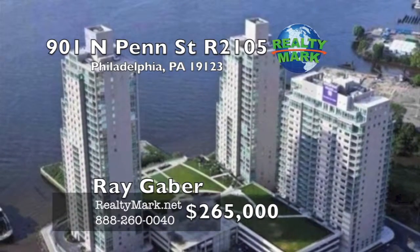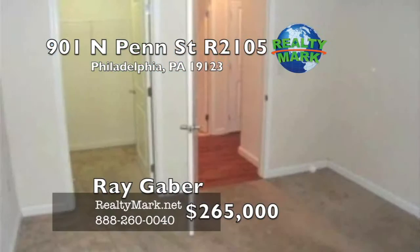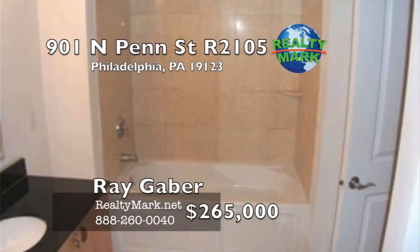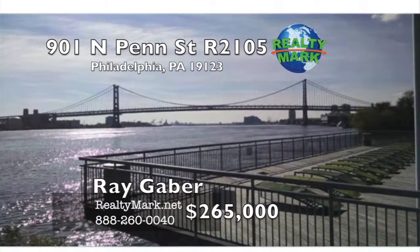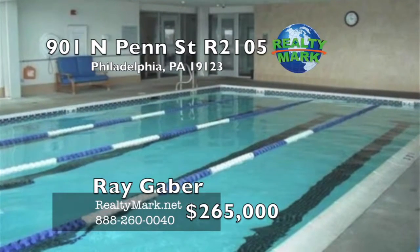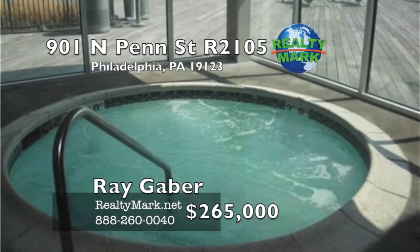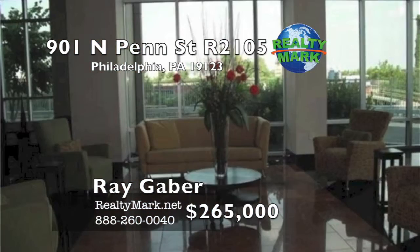Riverfront living at its best. Spectacular views of the Delaware River from the 21st floor of the Regatta Building. This is a beautiful one-bedroom, one-bath unit with many upgrades including hardwood floors, gourmet kitchen with stainless steel appliances and granite countertops. Spacious bedroom with walk-in closet and wall-to-wall carpeting. This gated community provides valet parking, a state-of-the-art fitness center and spa, indoor pool, sun deck and social room. 24/7 security and 24-hour concierge service. Watch the fireworks from your private oasis. The unit will be freshly painted before you move in. There's still time on the tax abatement. Call Ray Gaber for more details.